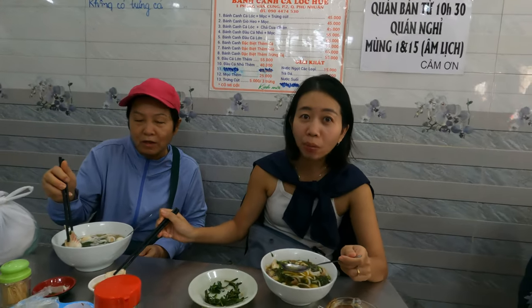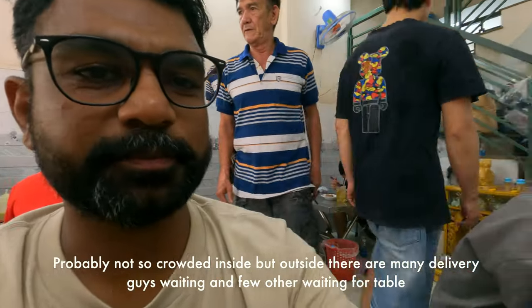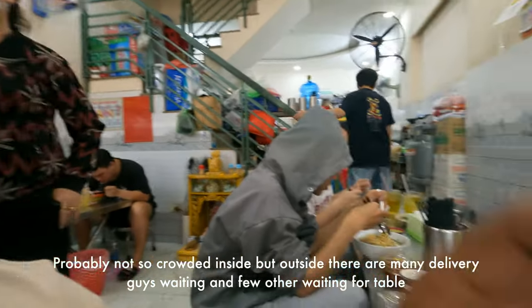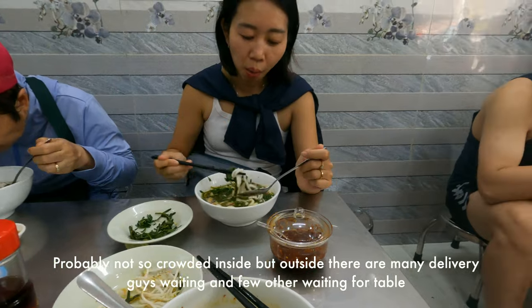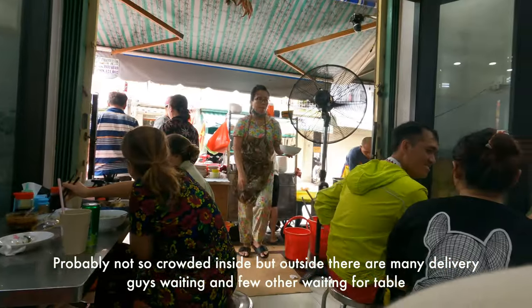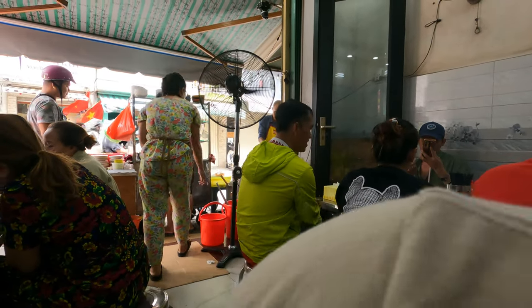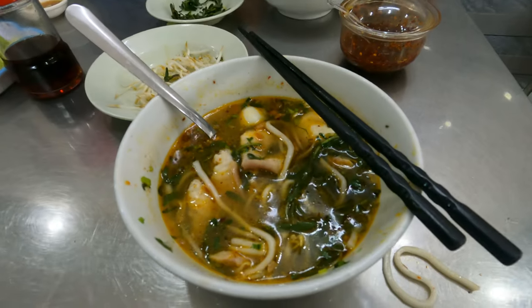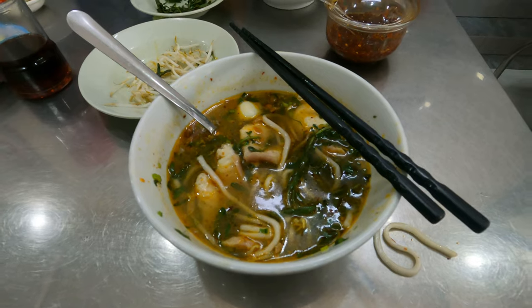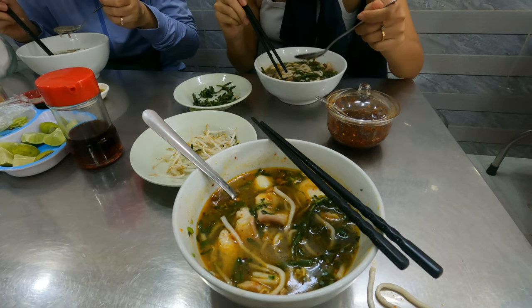This place got crowded in like five to ten minutes — it's really crowded now. That's like the kitchen and their storeroom: kitchen, delivery, everything comes from there.